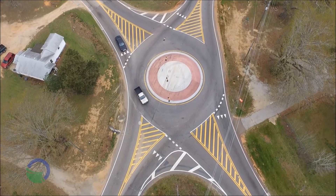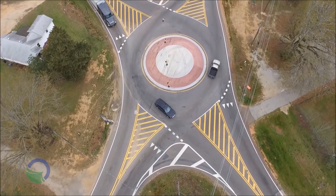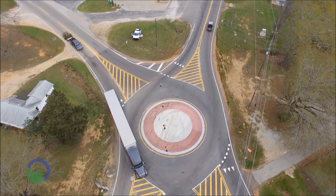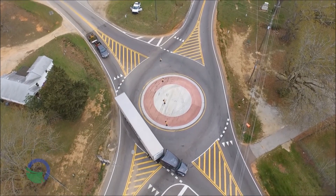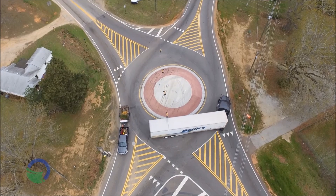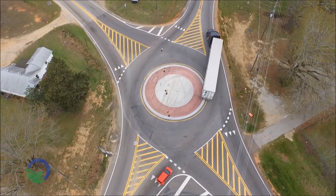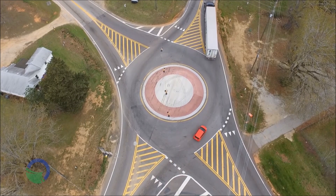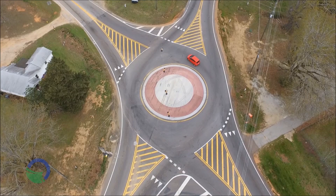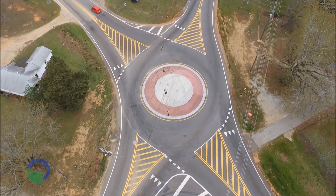We have a software package which enables us to simulate tractor-trailers moving through our designs. The circles are sized, the lane widths and everything are sized to accommodate tractor-trailers. We also have that concrete truck apron in the middle of the roundabout — that's there specifically for trailers to over-track. The curb face on that is a little more mountable so that truck drivers can go over the truck apron on the inside rather than mounting the outside curb.